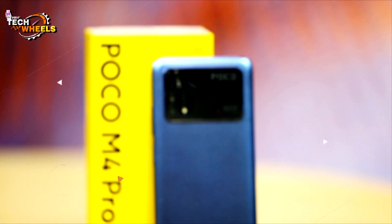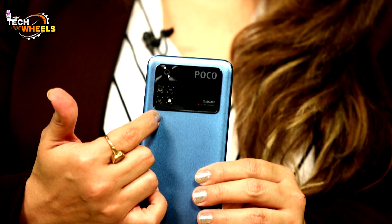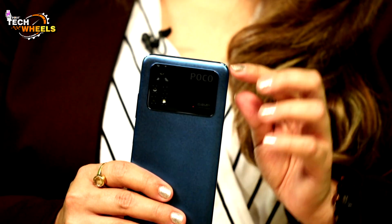Now let's talk about the POCO M4 Pro. We got it in the blue variant and used it for about 10 days, analyzing its performance, battery, and camera in detail. In terms of looks, the camera panel is very different and is the main attraction — similar to the style we last saw in the Oppo K10.